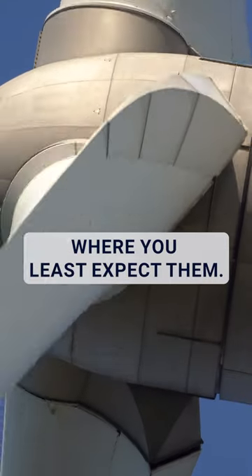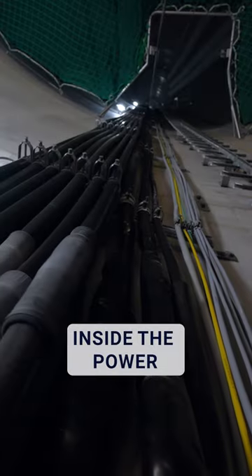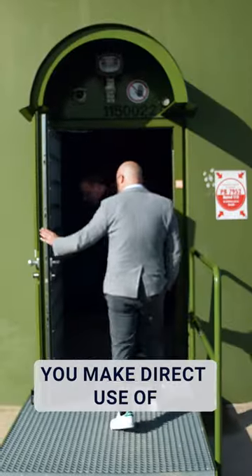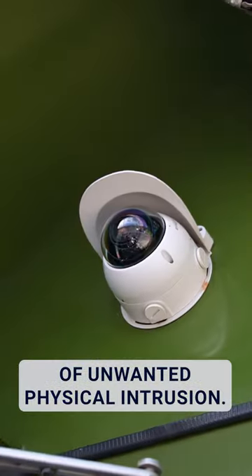Data centers where you least expect them — but it makes a lot of sense. If you put the data center inside the power source, then you already have a building for your data center. You make direct use of the green energy produced, and you reduce the risk of unwanted physical intrusion.